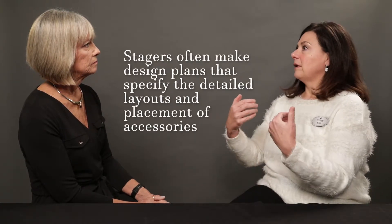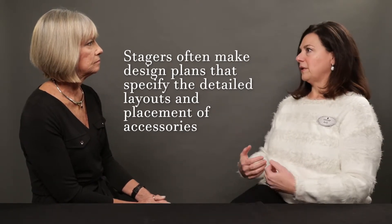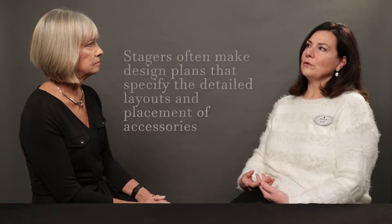So if you have a design plan, you are looking at accessories, you're looking at how artwork is placed, how rugs are placed, and so there's a real art form to home staging and how it's presented. And they look amazing when you're done.